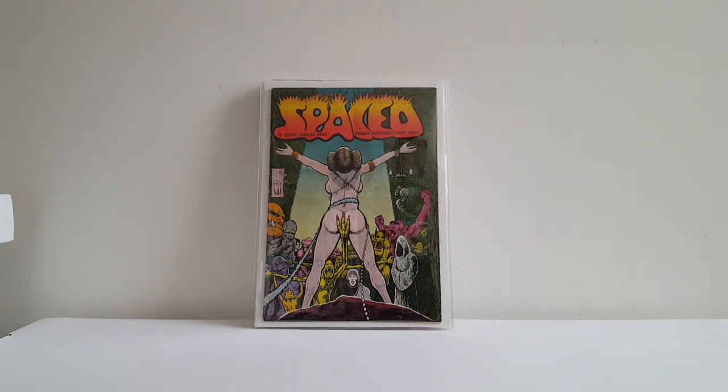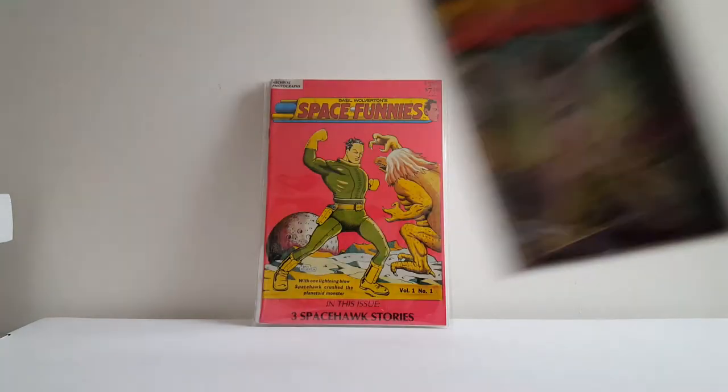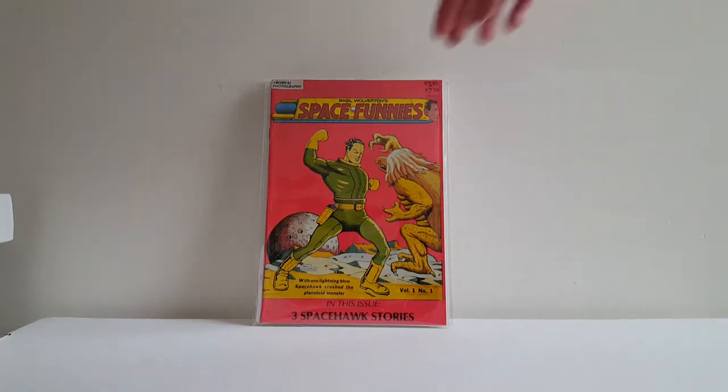This is probably a mid-grade copy, but this is a tough book to find — first printing of Space No. 1. Happy to get that. Hadn't seen this before so I picked it up — can't wait to read it. This is Basil Wolverton's Space Funnies. Wolverton was one of the best at designing Golden Age science fiction monsters and creatures, so can't wait to read that.